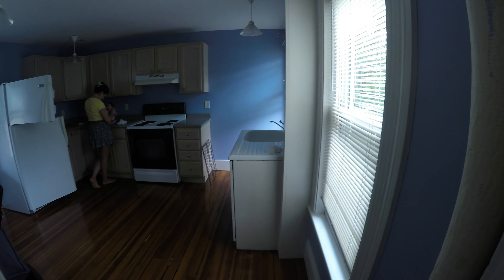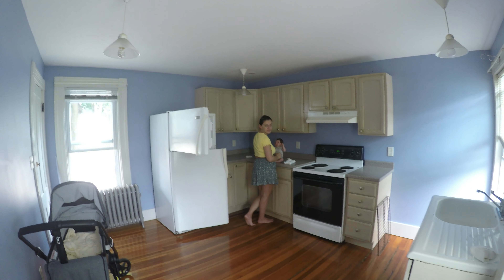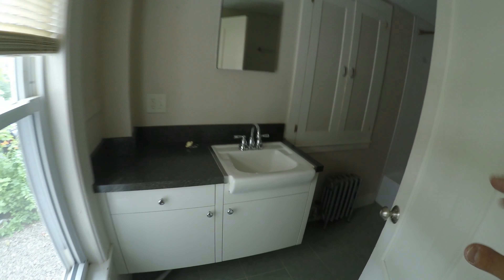The kitchen is here — there's my baby, both my babies. This is the bathroom. Pretty decent shape.